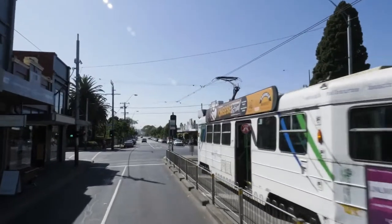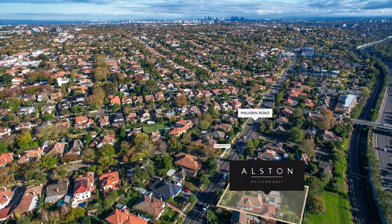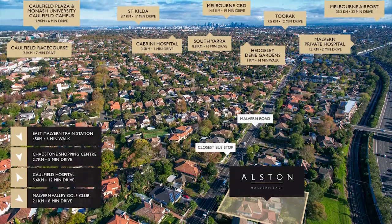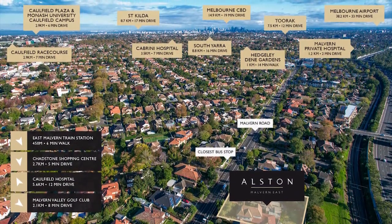Perfectly positioned for professionals and students alike, Alston provides a relatively short commute to the CBD, while Monash University students are just a five-minute drive away from campus.